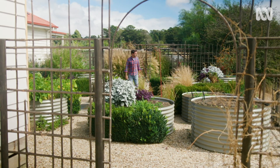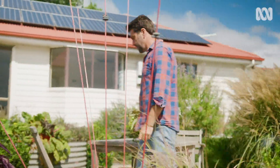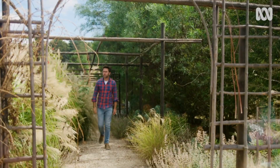More than anything, I think I'm driven by curiosity. The only reason why I want answers to my questions is so I can move on to bigger and better questions. I'm Michael McCoy. I'm a garden designer, an author and a blogger.